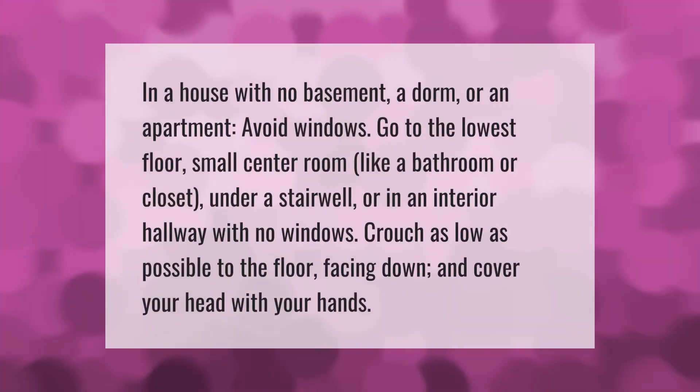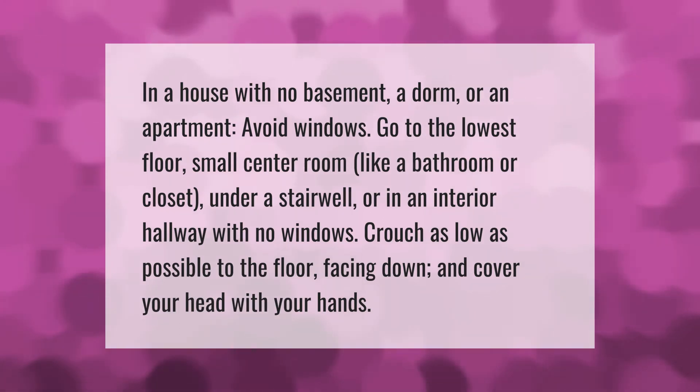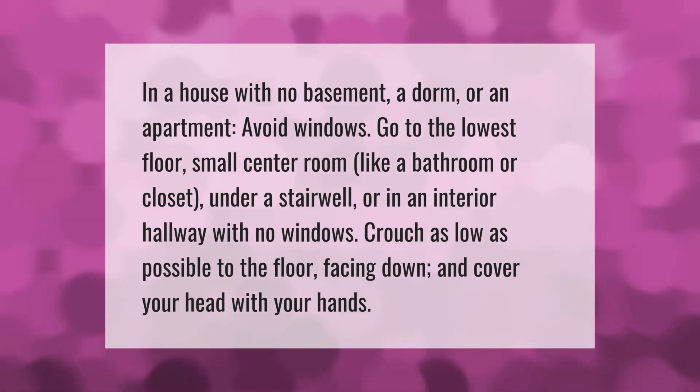In a house with no basement, a dorm, or an apartment, avoid windows. Go to the lowest floor — a small center room like a bathroom or closet, under a stairwell, or in an interior hallway with no windows. Crouch as low as possible to the floor facing down, and cover your head with your hands.